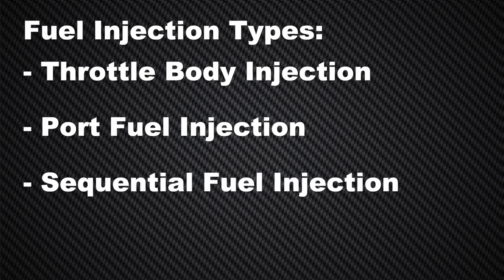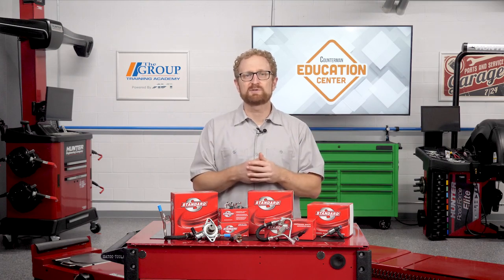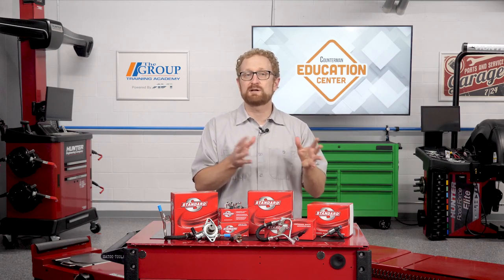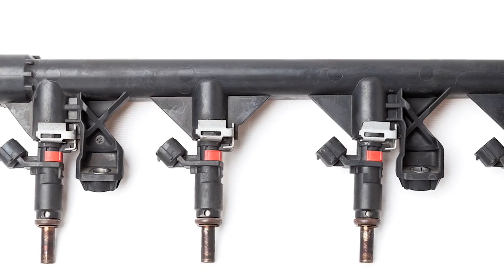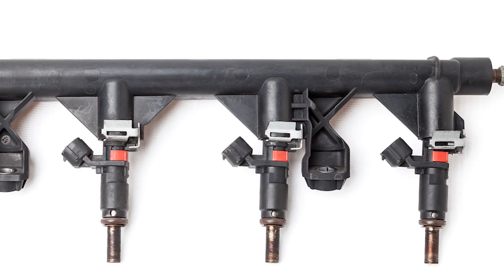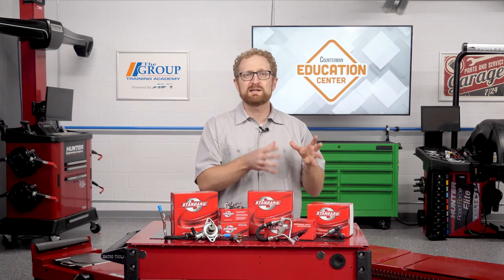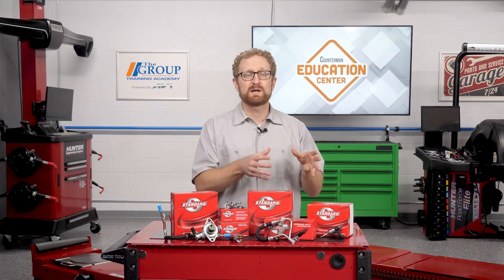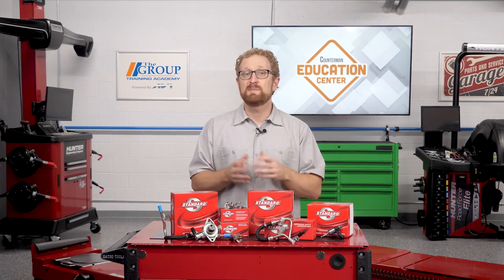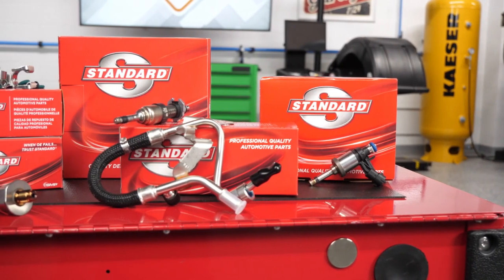GDI is a more advanced version of multi-port fuel systems where fuel is injected directly into the combustion chamber instead of the intake port. Both systems use electronic fuel injectors to spray fuel into the engine, but the difference is where they spray the fuel. With port injection, fuel is sprayed into the intake ports. With direct injection, the injectors are in the cylinder head and spray fuel directly into the combustion chamber, mixing with the air charge.